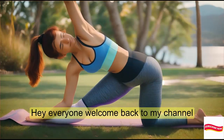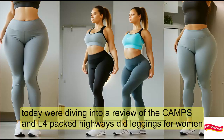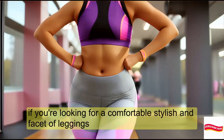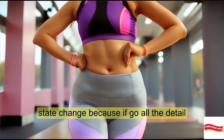Hey everyone, welcome back to my channel. Today we're diving into a review of the CAMPSN AIIL 4-Pack High-Waisted Leggings for Women. If you're looking for comfortable, stylish, and versatile leggings, stay tuned because we've got all the details.